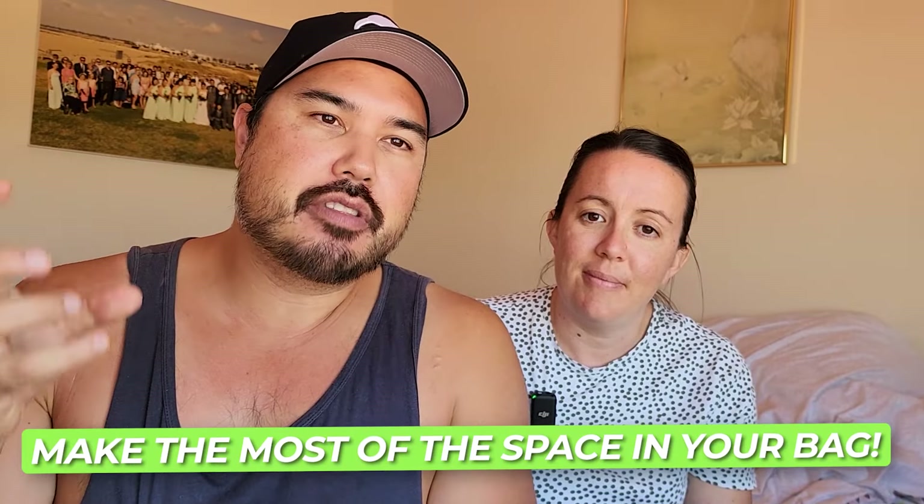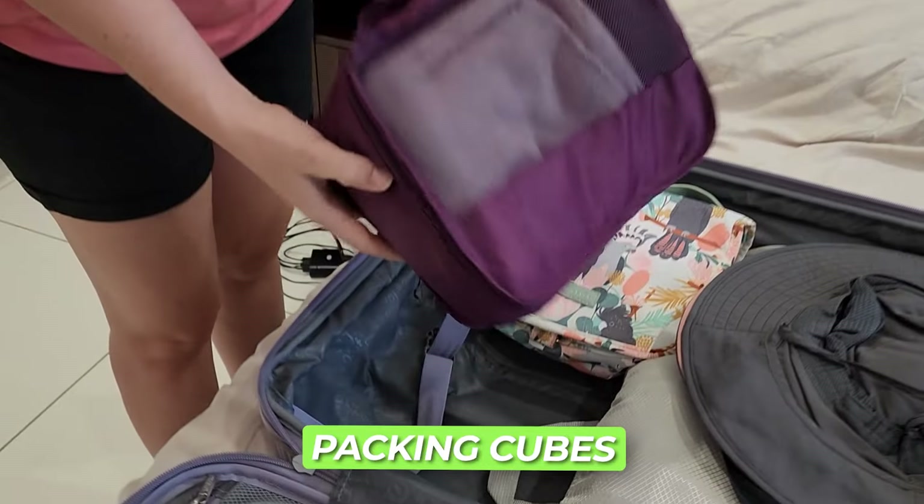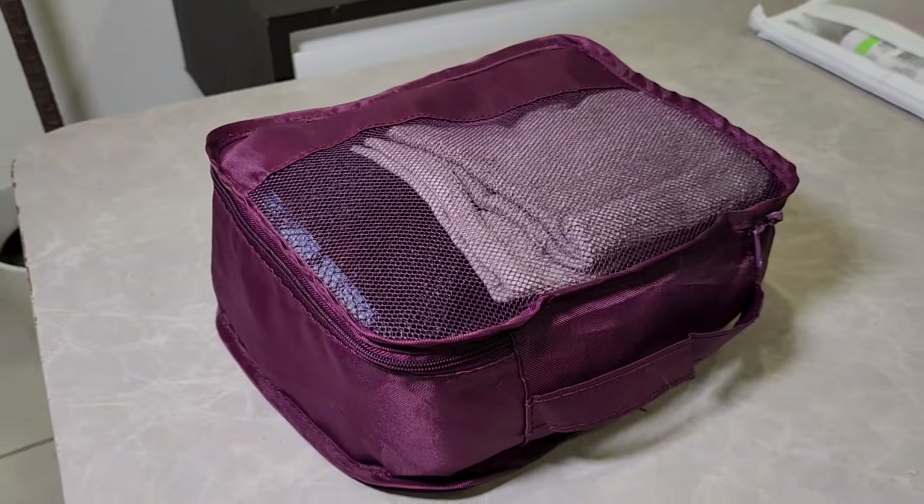That leads to the next thing we wanted to mention, which for new travelers is that you really have to make the most of the space you have in your bags — whether you're traveling long-term or just going away for two or three weeks to grab a few souvenirs. It's amazing how quickly your bag will fill up without conscious effort. One way we've found to maximize space in our suitcase is with packing cubes. There are two types: a standard packing cube has one zip around the top, while a compression packing cube has a two-zip system.